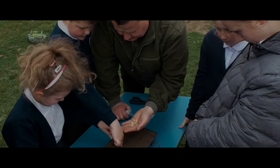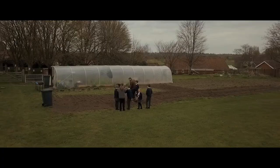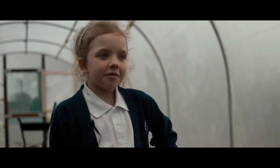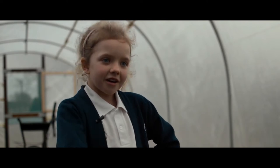He talks about the actual seeds, the children are then planting those seeds individually, they're then watering them and planting them out as well. We went out there and we were planting some seeds and drawing a line to put them in.